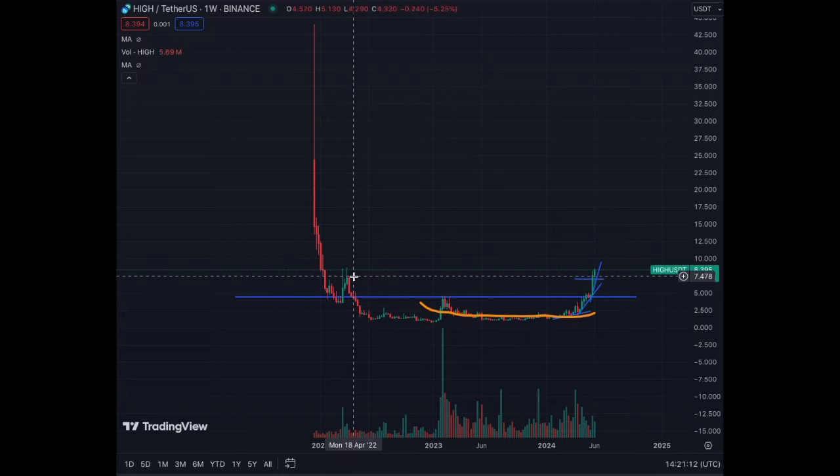On the weekly chart we have already surpassed this extremely critical level of $7.50 — we just broke out. This is an impressive move, which means that we have completely crossed above levels from 2022. So we are almost in price discovery in my opinion, and High Street is going a lot higher.